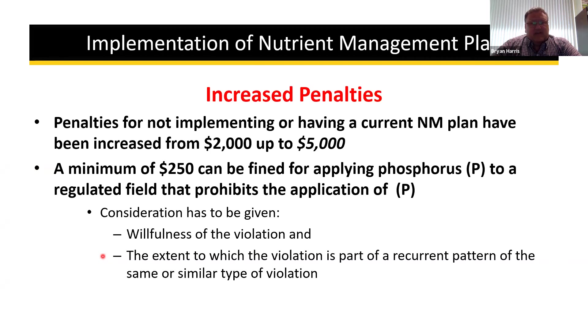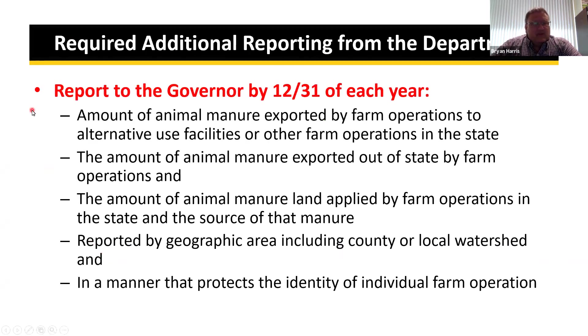MDA is not interested in the fine — MDA is interested in working with you on implementing the nutrient management plan. The bill also required the department to do additional reporting to the legislature. All the information added to the AIR — the department is now working on reporting that back.